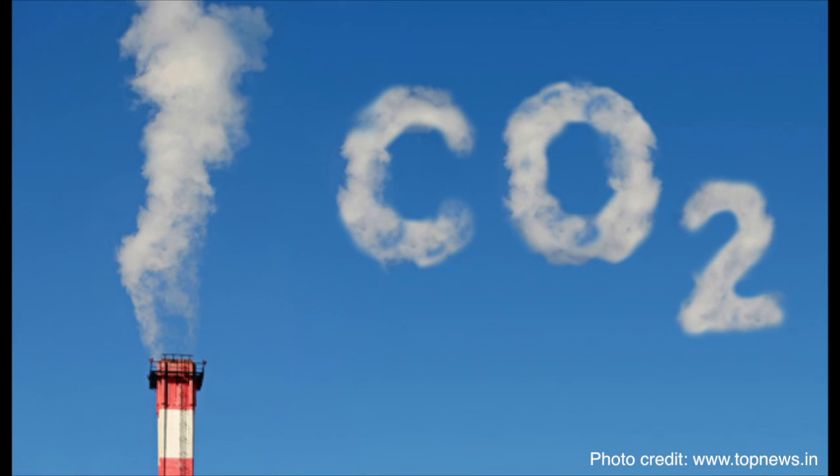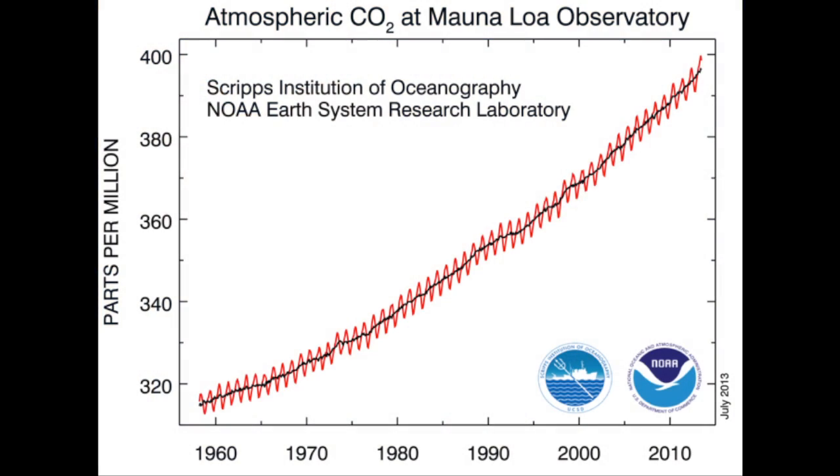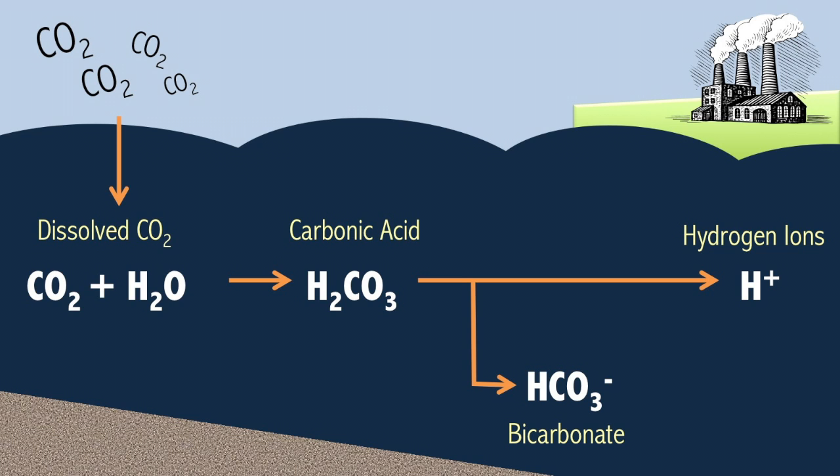Fossil fuel-derived carbon dioxide levels in our atmosphere have been increasing at an unprecedented rate. In May 2013, atmospheric CO2 reached the 400 parts per million milestone. CO2 gas combines with seawater to form carbonic acid, dissociates into bicarbonate and a proton, and further into carbonate and an additional proton.